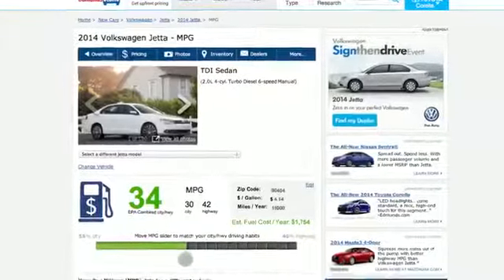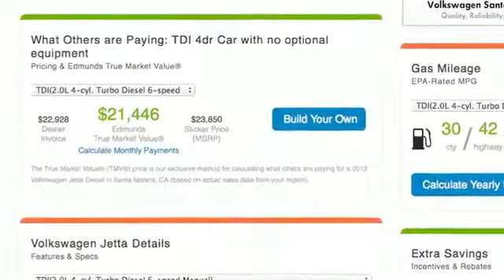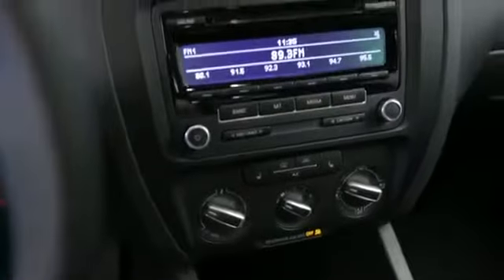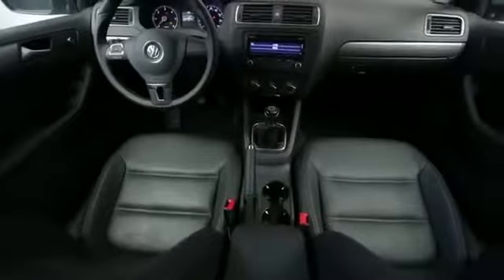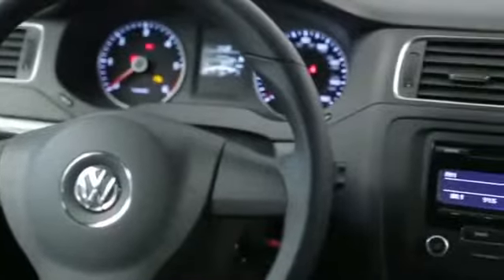Don't be surprised if you get better than its rated 34 miles per gallon combined. The TDI is more expensive at $23,000, but it also includes some options from the SE like heated seats and an upgraded stereo. All trims get a four-star government crash rating and the Insurance Institute's Top Safety Pick.